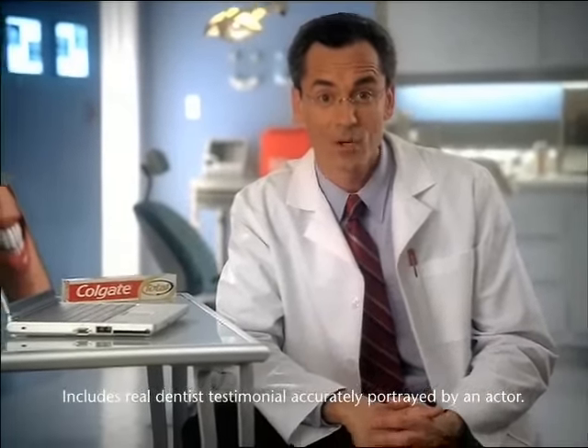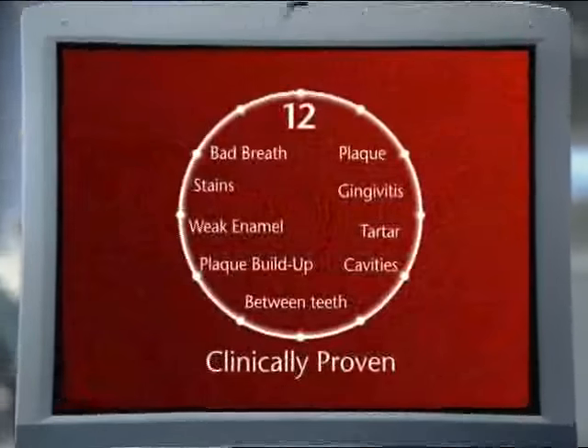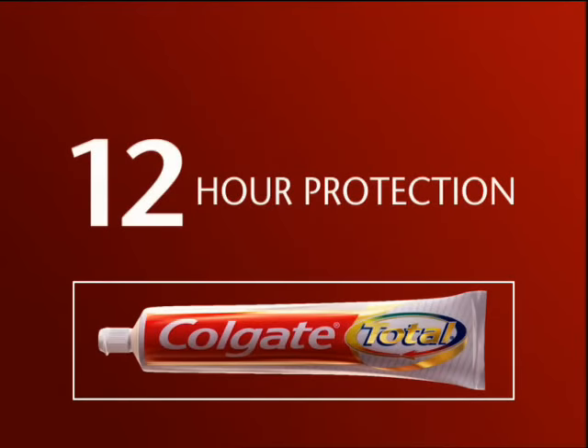Only Colgate Total has an antibacterial ingredient. It attaches to teeth to form a protective shield that's clinically proven to protect against a complete range of oral health problems for a full 12 hours. No other toothpaste can do that.